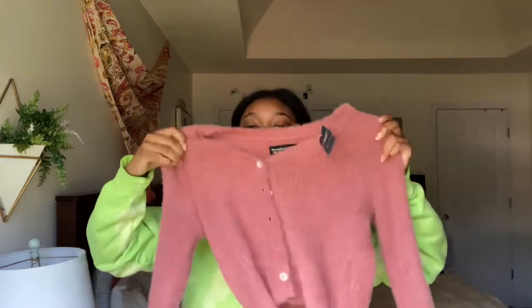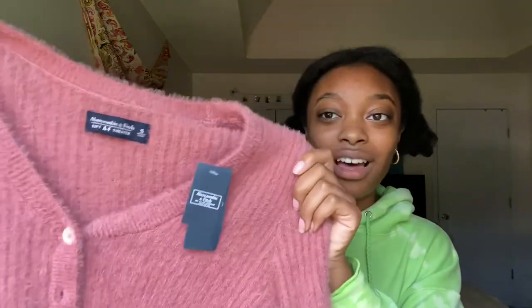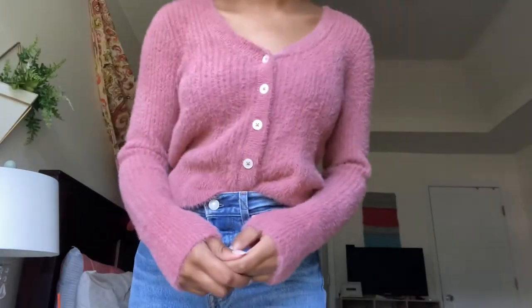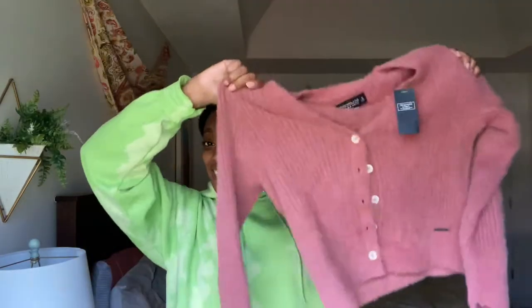The next thing is this fuzzy button-up cardigan from Abercrombie — it's so trendy right now and it's literally the softest thing I own. It was originally $68 and I paid about $12. They're having a 30% off deal right now so definitely check them out. It's a size small, fits perfectly, and it's slightly cropped which is exactly what I was looking for.